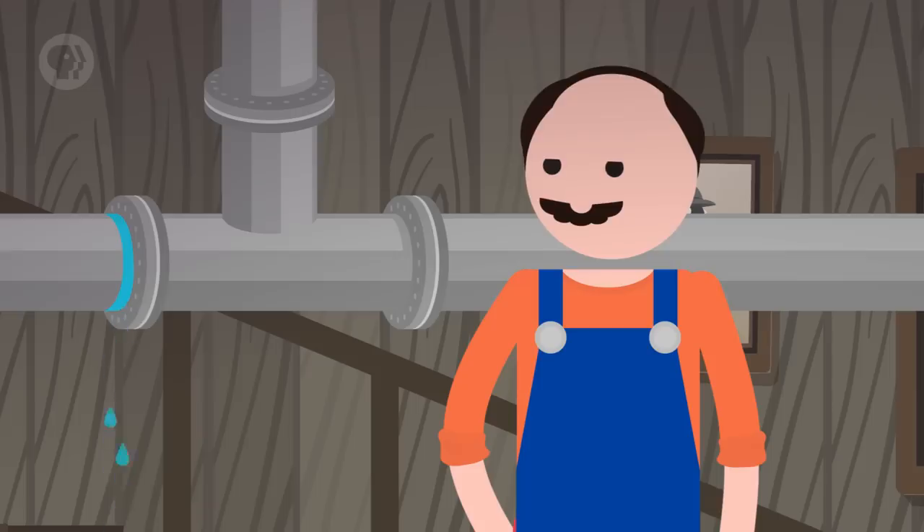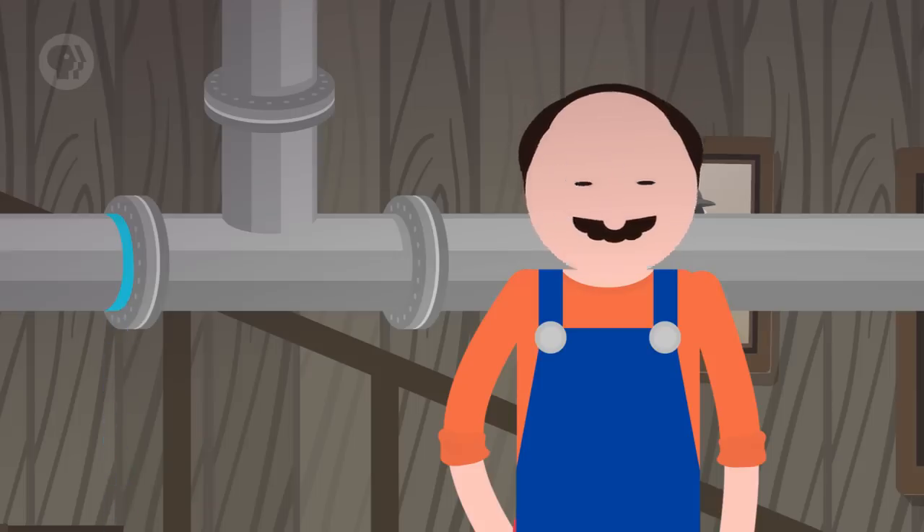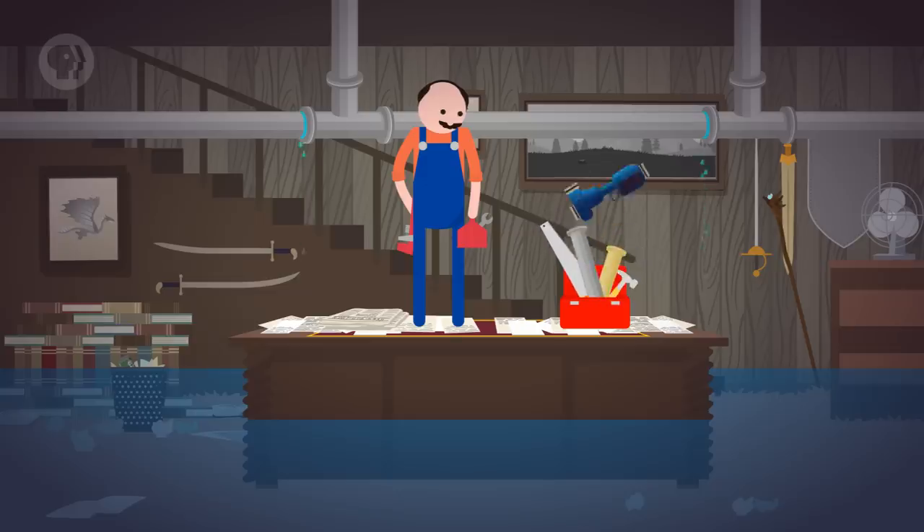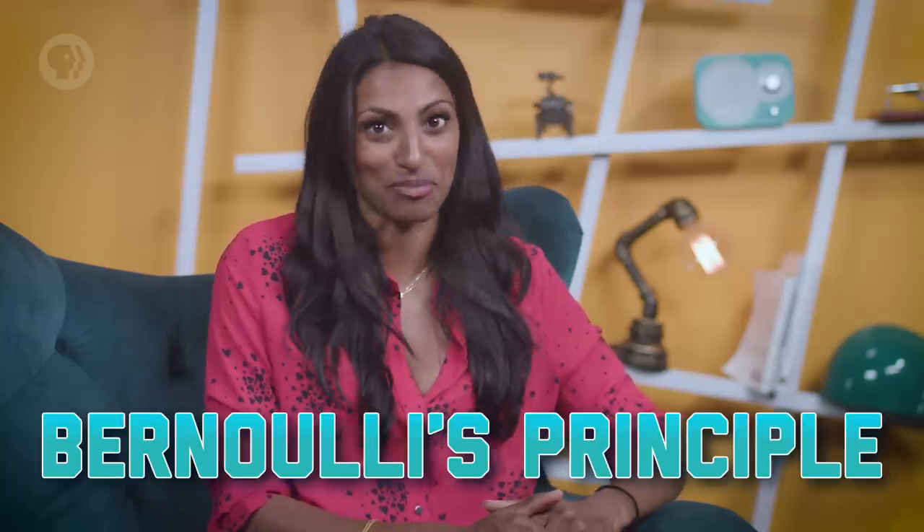The world isn't perfect. No matter how hard you try to solve a problem or prevent one from happening, things still go wrong. That's just how life is. And sometimes that means your basement gets flooded. So what do you do? You need to get the water out. But how? Well, you're going to need some equipment — some pipes, a pump — and to choose the right pump for the job, you'll need Bernoulli's Principle.